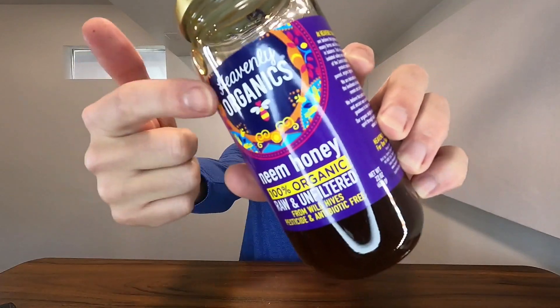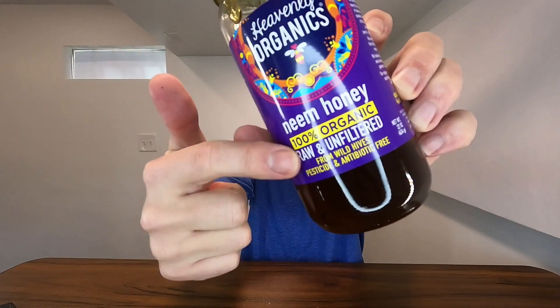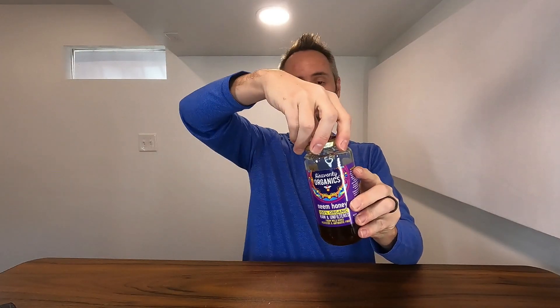Right here we have a jar of the Heavenly Organics Neem Honey. This is 100% organic, raw and unfiltered honey, which is something that I love. Another thing that I like is the glass jar — it's an attention to quality and detail so that you don't have plastics leaching through and all that type of stuff. So that's fantastic.